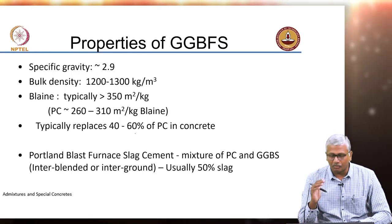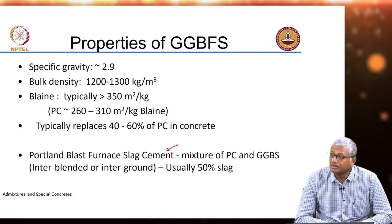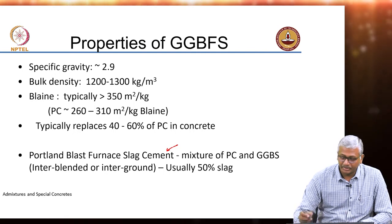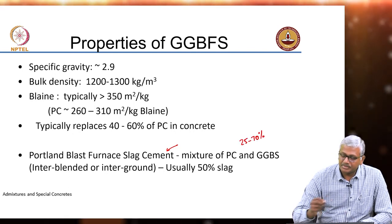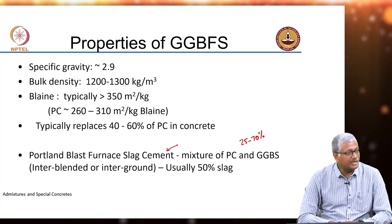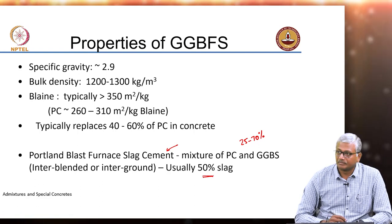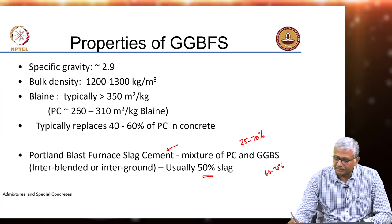The same problem comes when we talk about Portland Blast Furnace Slag Cement. Here we are talking about high quantities of slag, about 50 percent replacement of cement by slag, up to 70 percent is permitted. Looking at the slag cement standard, the cement clinker replacement by ground granulated blast furnace slag is permitted between 25 to 70 percent. Most cements will have 50 percent formulation, but more and more people are trying to shift towards 60 to 70 percent these days.